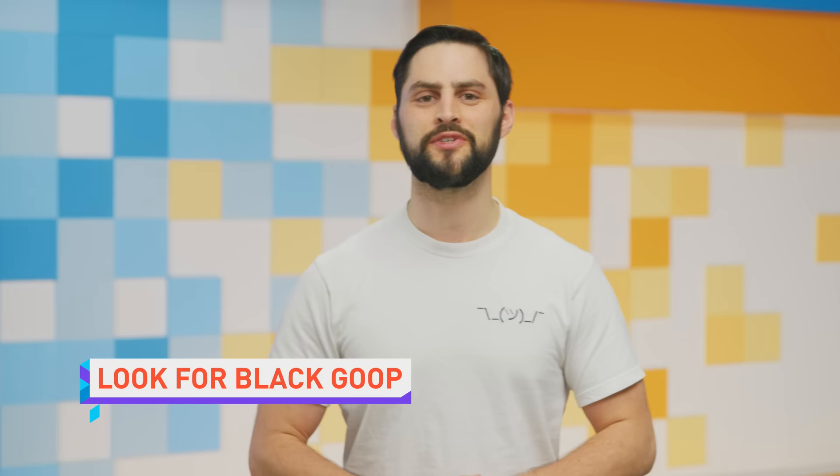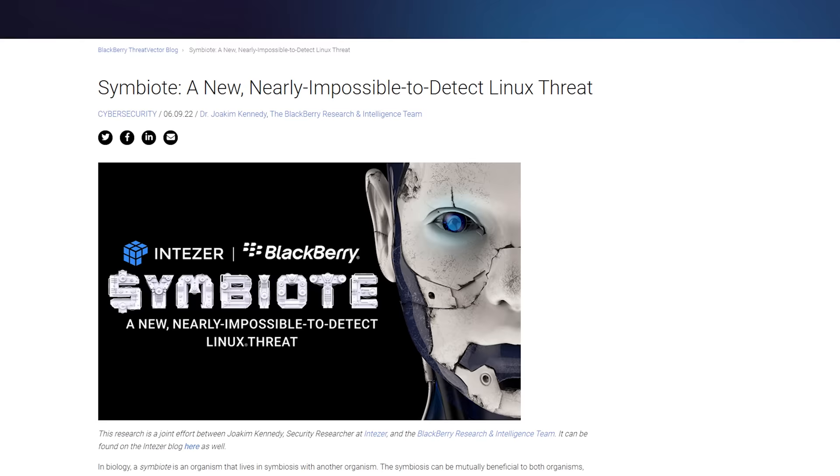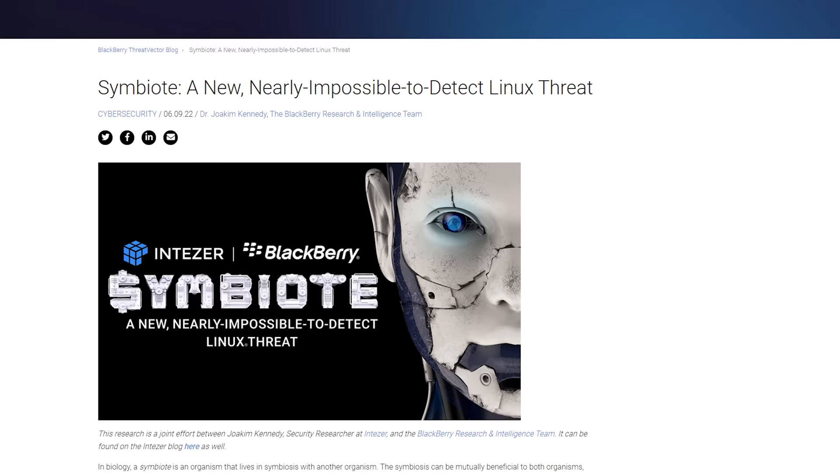In case you thought Linux was safe from horrible software flaws, it's not. Security researchers at Intezer and the BlackBerry Threat Research and Intelligence Team — yes, BlackBerry still has teams — have discovered a Linux malware called Symbiote that can infect all running processes without leaving any sign of its presence, except that you'll have bangs.